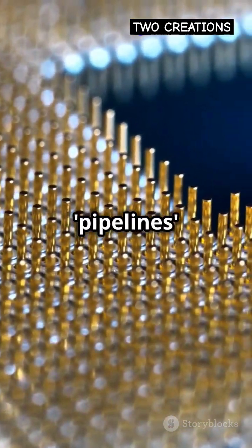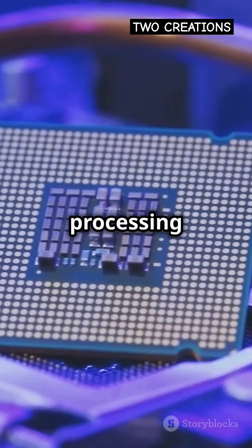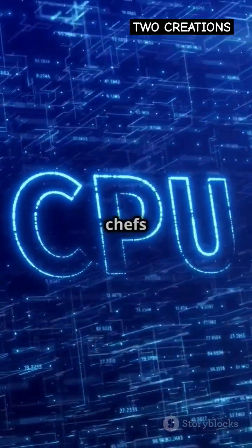Fancy terms like pipelines and cache — simple. Pipelines are assembly lines, processing tasks step by step. Cache is your sous-chef, swiftly prepping ingredients for the main chefs to cook.